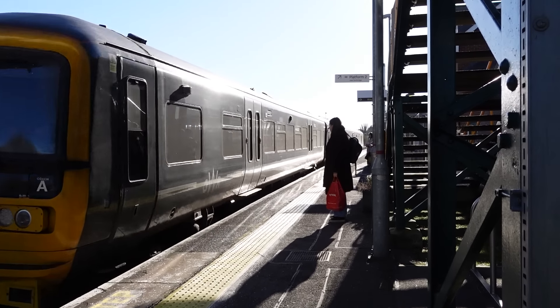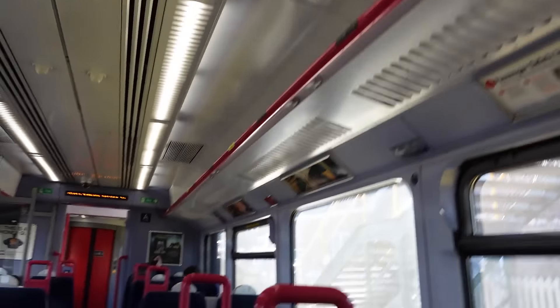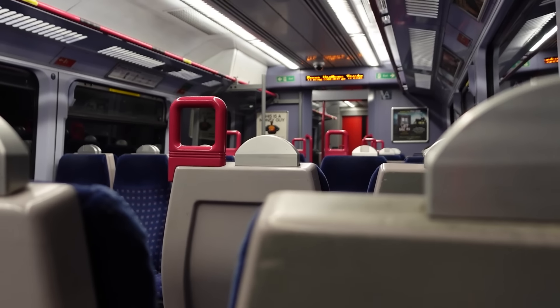Given that I've seen nothing but South Western Railway for the last three days, it'll be nice to get some Great Western Railway action here instead. The train I want seems to be having a bit of an identity crisis — both Great Western and First Great Western. The sun is very much in my eyes here, but oh well, we'll roll.